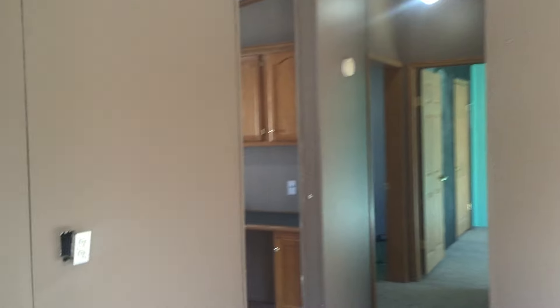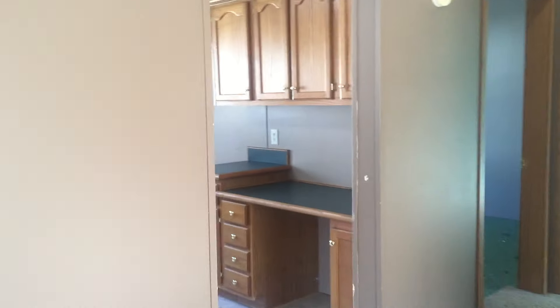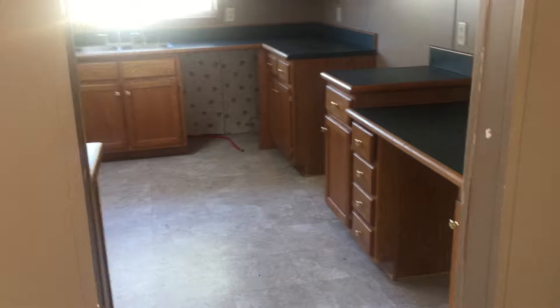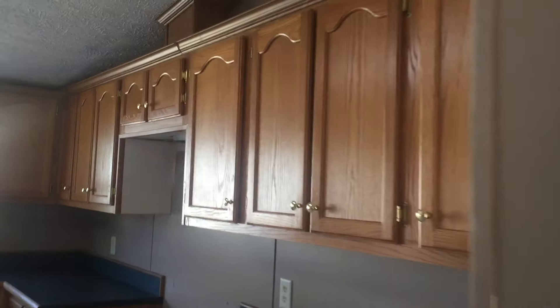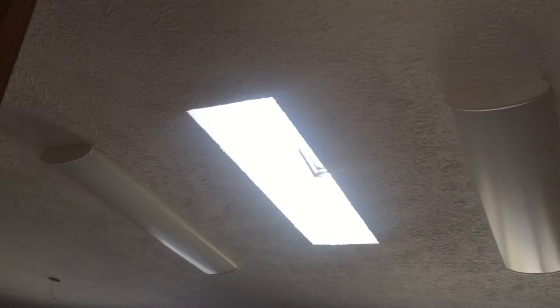Next you can see the dining room right here, and now we're going into the kitchen. The kitchen is awesome — it's got so much cabinet space, and you might notice it's got a skylight.